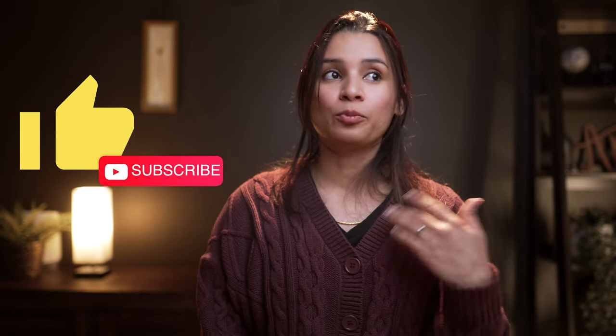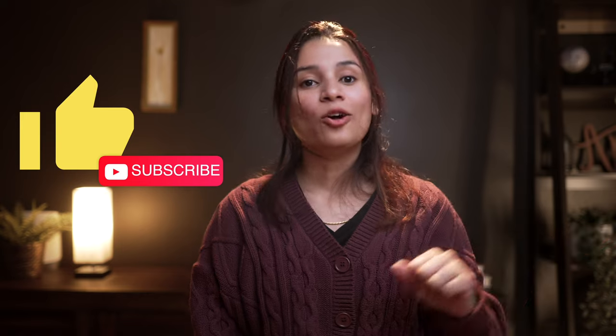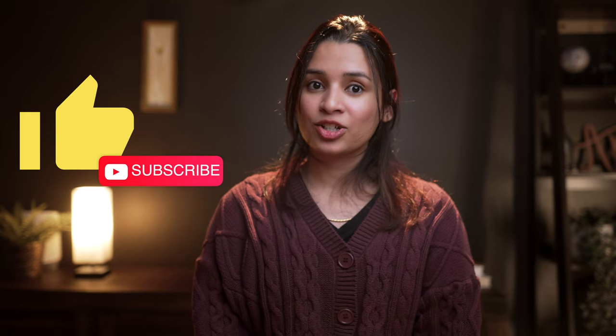Those were my top tips for mastering Google search. With these tricks you can get results much faster with less scrolling and frustration — whether you're doing research, shopping, or just trying to settle a quick debate. Thank you so much for watching. If you found these tips helpful, please give this video a thumbs up and consider subscribing to the Tech Girl channel for more tech tips. Let me know in the comments which Google search trick was your favorite, or if there's another one you swear by. Happy searching — I'll see you all in the next video!